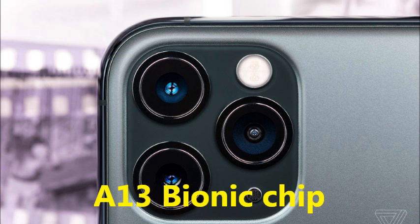The chip technology is the A13 Bionic chip with third-generation neural engine.